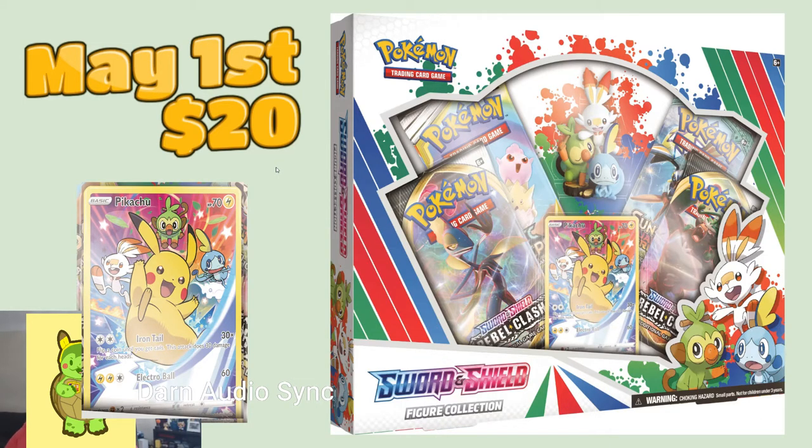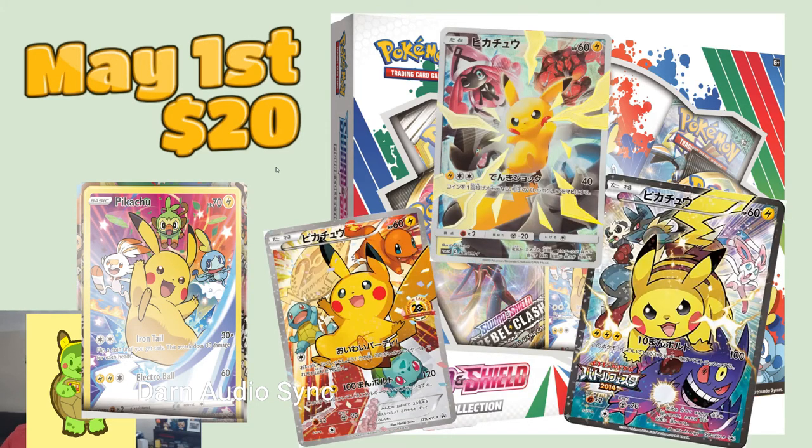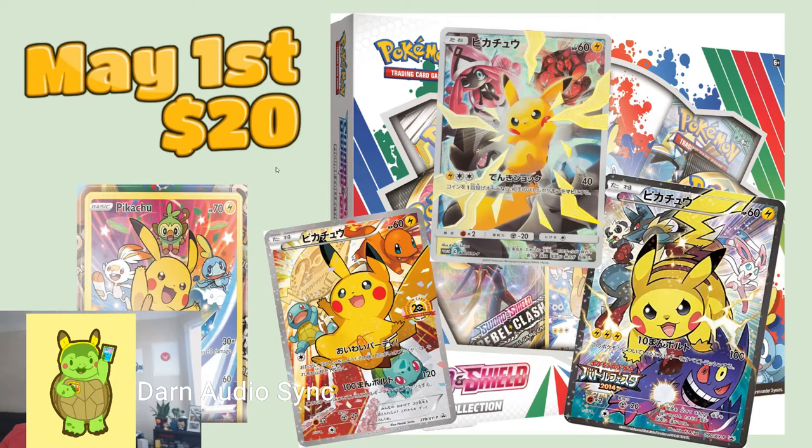I'm a huge fan of these promos and maybe this means the English sets will try to print similar things — I would be a huge fan of that. Beyond that, the product is one of those typical four-pack things. The least appealing thing is we're out of X and Y packs and now we're getting not-so-useful Sun and Moon packs, this one being Guardians Rising. Either way, it's a pretty solid product releasing on May 1st.